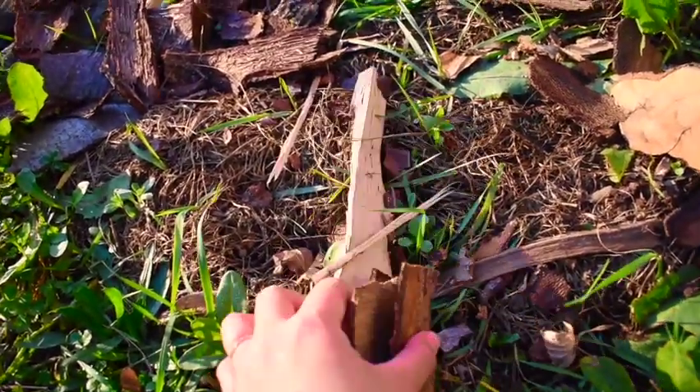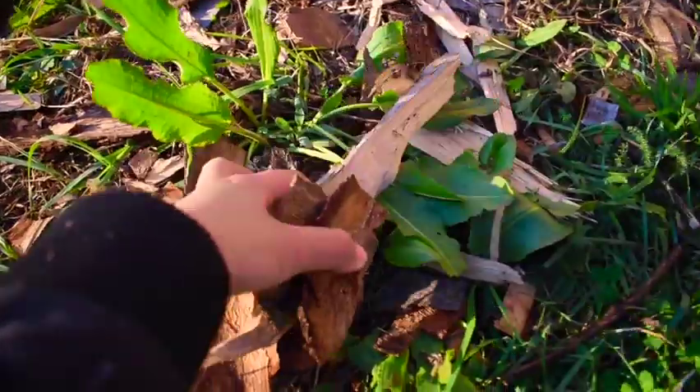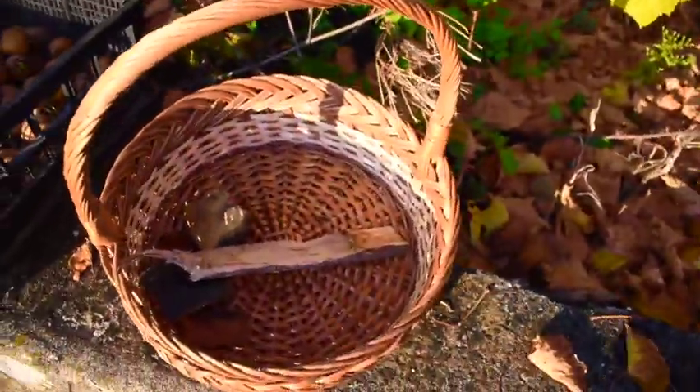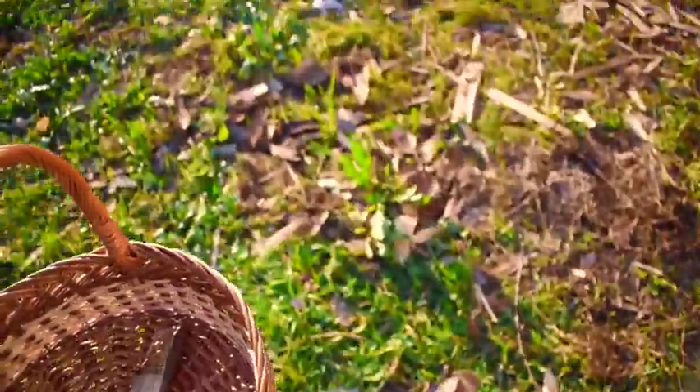This is the area where the tree logs were chopped to make firewood. I collected the leftover barks and chunks to use as kindling for winter, and because I'm editing this video in February, I can tell you they were very, very helpful.